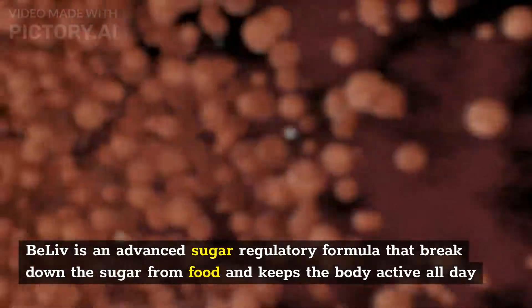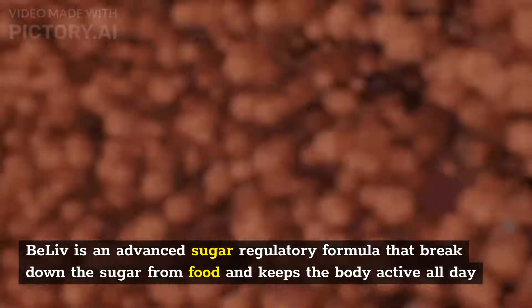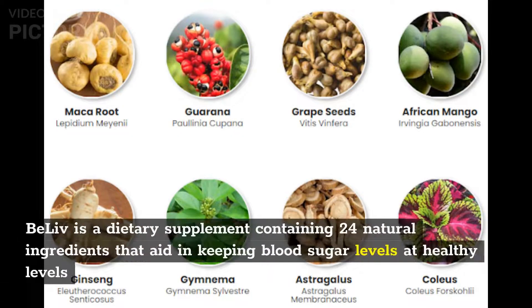BeLive is an advanced sugar regulatory formula that breaks down the sugar from food and keeps the body active all day. It is a dietary supplement containing 24 natural ingredients that aid in keeping blood sugar levels at healthy levels.